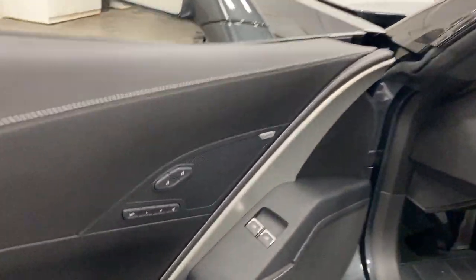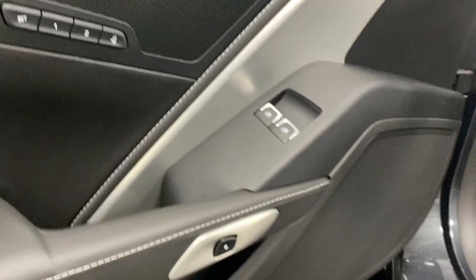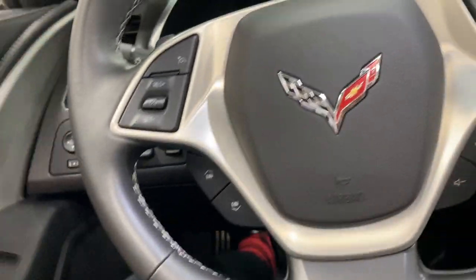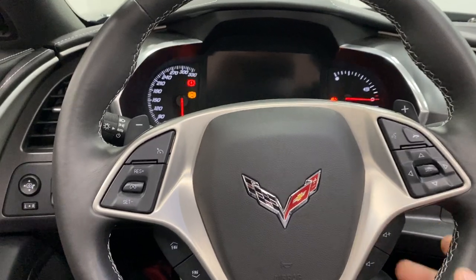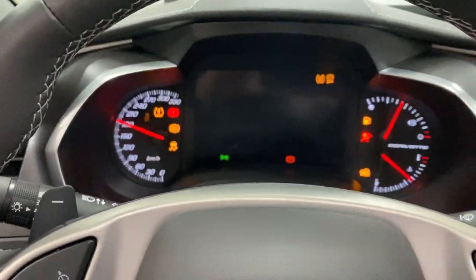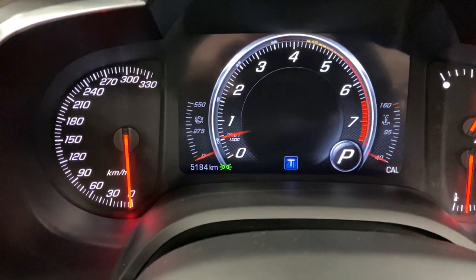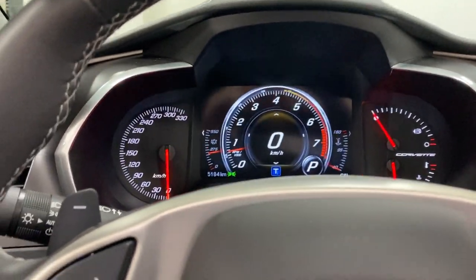Here we are on the driver's side. We have memory seats, power locks, power windows, and we've got the Corvette kick plate down here as well. Just have a look in the door frame — nice and clean. Let's fire this one up. Let's check the kilometers — this one has 5,184 kilometers. So as I mentioned, extremely low kilometers in fabulous condition.